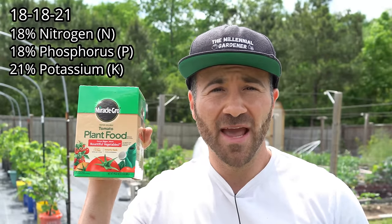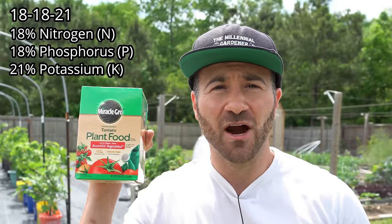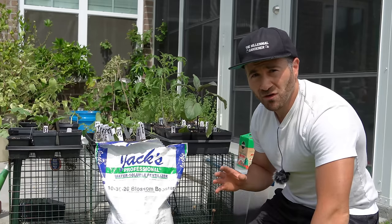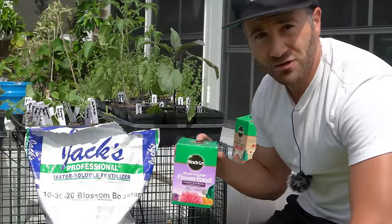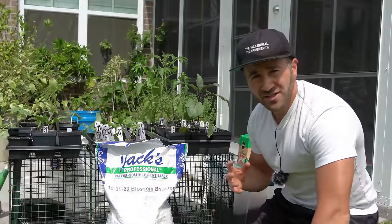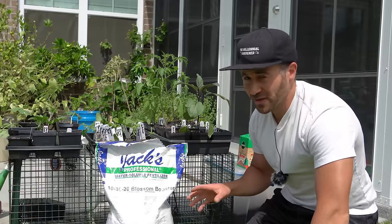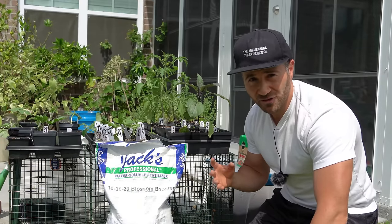Another good alternative to the Jax 20-20-20 is regular old Miracle-Gro Tomato 18-18-21, which is a fairly balanced fertilizer and produces good flowering and fruiting results for most fruiting vegetables. I've also seen fantastic results from fertilizers that have less nitrogen and more phosphorus, such as the Jax 10-30-20 Blossom Booster and the Miracle-Gro Flower Food 15-30-15. The reduced nitrogen and increased phosphorus seems to really generate more blooms, especially when applied around the blooming cycle when the plants start to produce their first flower clusters.